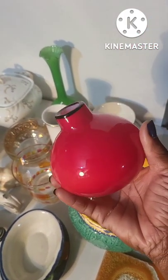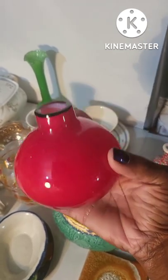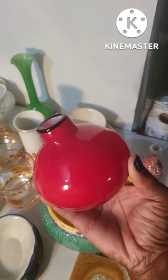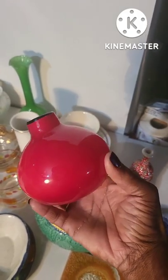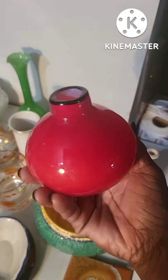I just saw this, loved it, and picked it up. I have no clue what it is, but I know it's hand-blown glass. I picked it up thinking of Christmas and the colors. I thought maybe I could stick a skinny candle in there, but I'm not sure yet.